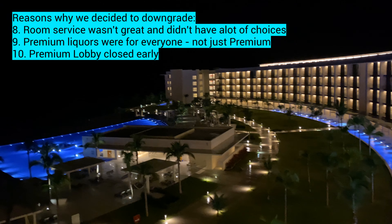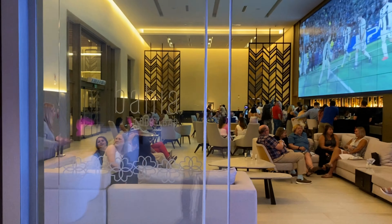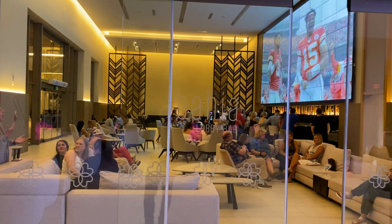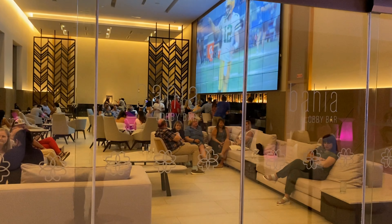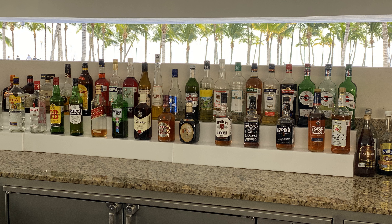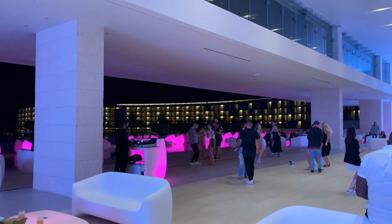What really made our decision was when we went downstairs to get a drink and showed them our bracelets — they said everyone gets the same liquor. It had been presented that premium guests get upgraded liquor. On top of that, the premium level lobby and bar were closing very early, so it just didn't seem like good value to keep it.